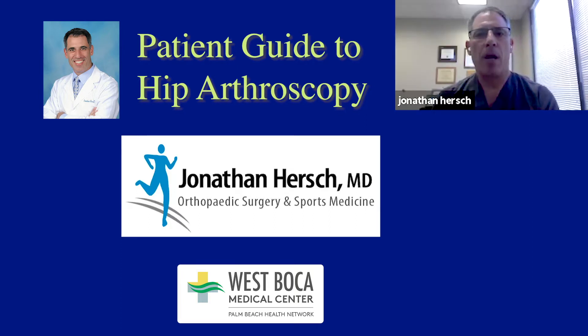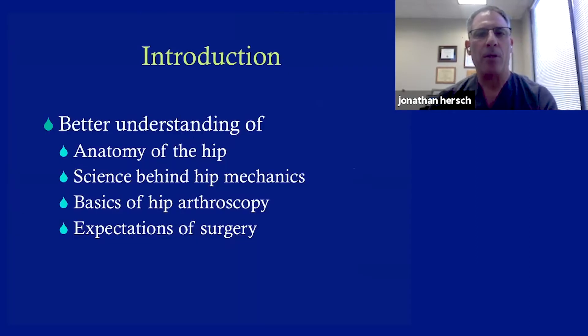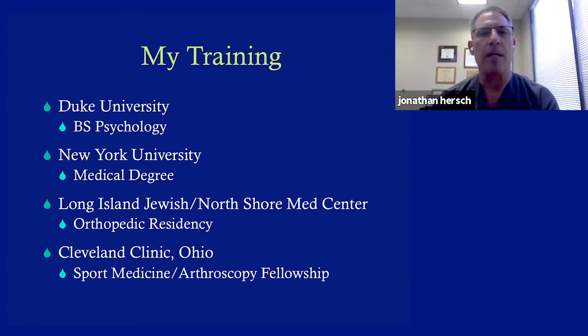Thanks for joining us today. I'm going to try to teach you the basics about hip arthroscopy — what I do for it, how we treat it, and hopefully help some of you if you have similar issues. Today we want to understand the anatomy of the hip, the science behind hip mechanics, the basics of treatment, and what your expectations could be if you eventually needed surgery.